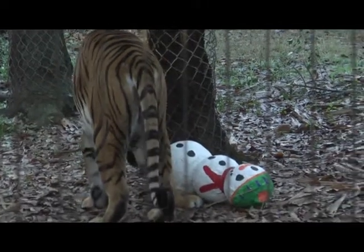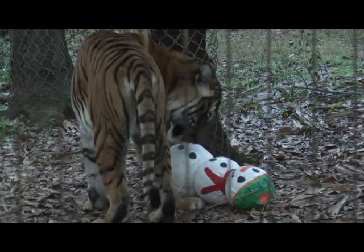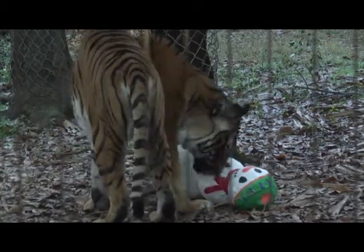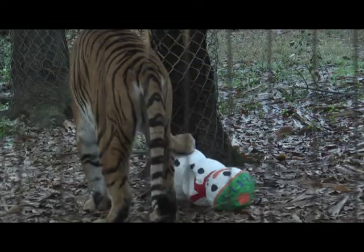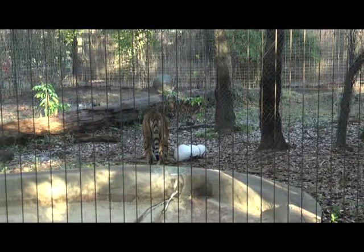Animal enrichment is very important in the zoo. It's an integral part of our animal husbandry practices. We provide the animals with activities through the day. We do these things to keep the animal engaged, to keep them mentally active, and this helps the animal in the long run live a healthier, more productive life in a captive situation like a zoo or an aquarium.